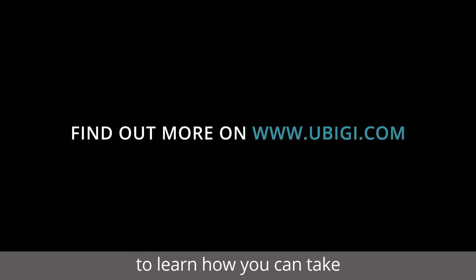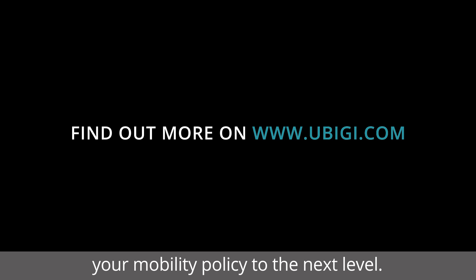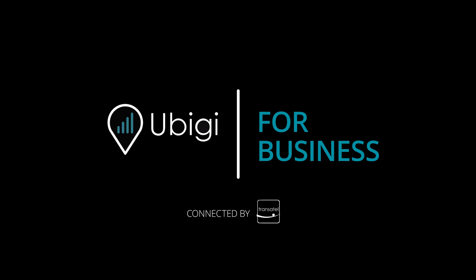Visit the UBG website to learn how you can take your mobility policy to the next level. Contact us for a demo at www.wdingo.com.